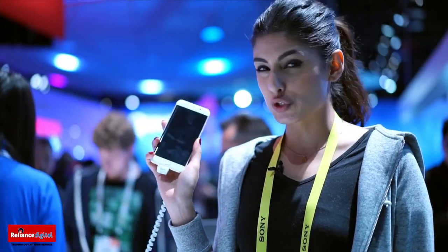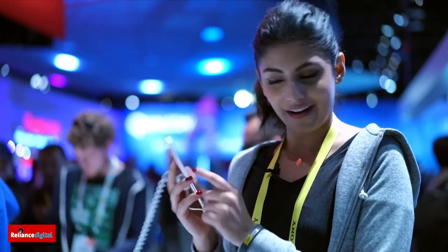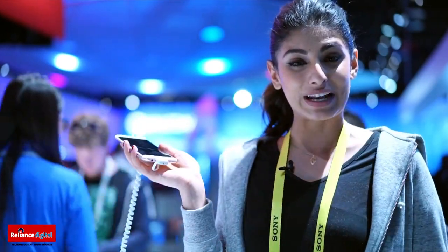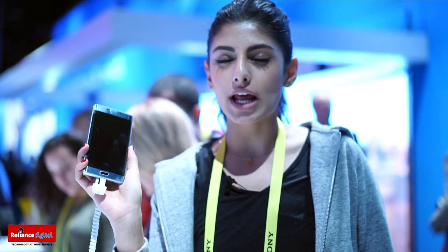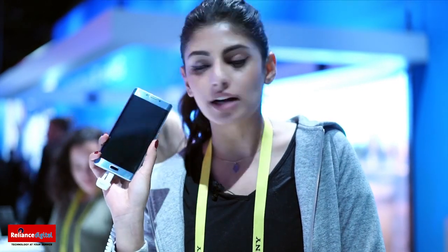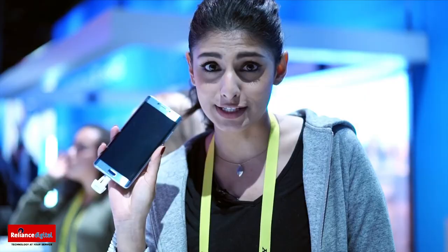This is a real flagship from Vivo — a super sexy phone with curved edges, about a 16 megapixel front camera, 5.5 inch 2K display, 6 GB of RAM, and 128 GB of internal storage. It will be available soon in Reliance Digital stores in India. The Vivo X Play 6 has a competitor called the Xiaomi Mi Note 2 — it's just a little bigger at 5.7 inches, with similar battery, similar camera, and similar processor. But again, a super sexy phone.